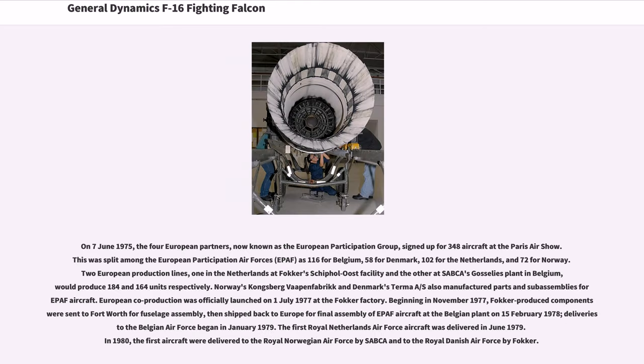On June 7, 1975, the four European partners, now known as the European Participation Group, signed up for 348 aircraft at the Paris Airshow. This was split as 116 for Belgium, 58 for Denmark, 102 for the Netherlands, and 72 for Norway. Two European production lines — one in the Netherlands at Fokker's facility and the other at SABCA's plant in Belgium — would produce 184 and 164 units respectively. Norway's Kongsberg Vapenfabrik and Denmark's Terma A.S. also manufactured parts and sub-assemblies. European co-production was officially launched on July 1, 1977 at the Fokker factory.